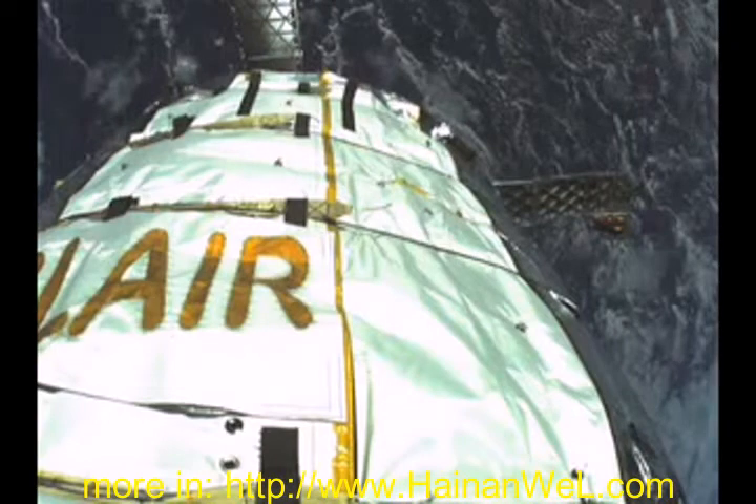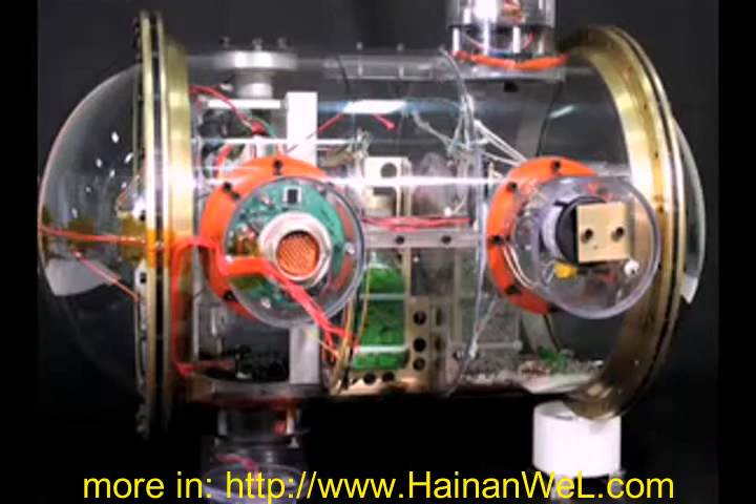A second prototype called Genesis 2 was launched in June 2007. This was one of the first high-resolution images sent down to Earth from one of its 22 cameras. The spacecraft also took up a bio box with ant farms, scorpions, and Madagascar hissing cockroaches.